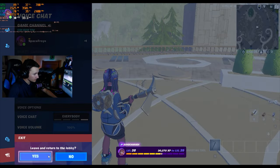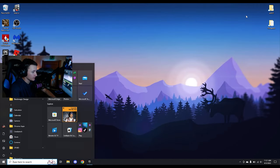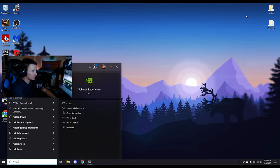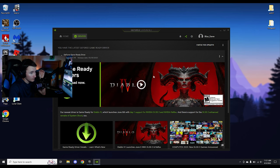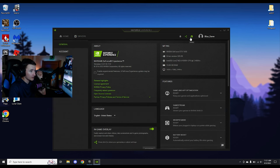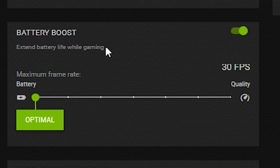So the first thing you're going to want to do is return to lobby and close the game. Once you're back on your desktop, you can minimize the Epic Launcher if you want. Search for GeForce Experience and go ahead and open that. First of all, if you haven't already, make sure your drivers are up to date — that's just good practice and will help improve your FPS in general. Then go over to Settings and scroll down to Battery Boost.